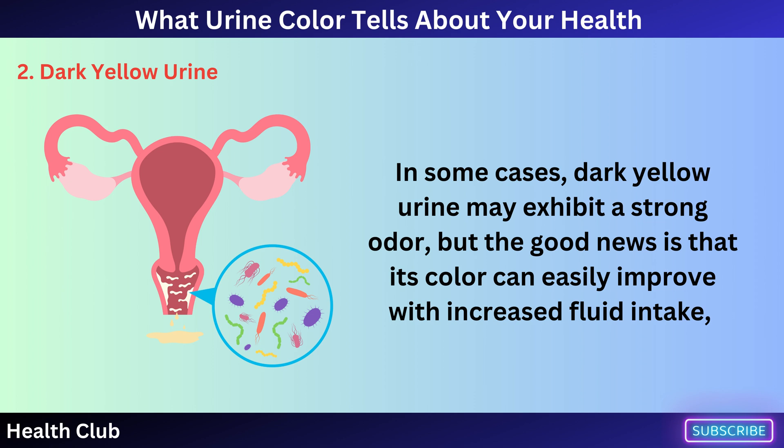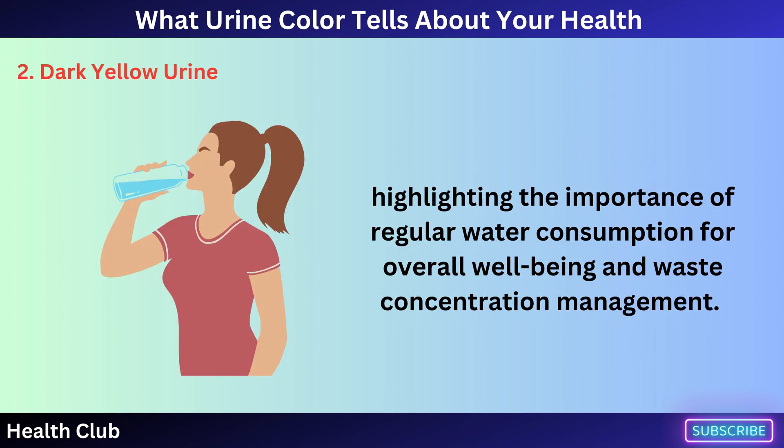In some cases, dark yellow urine may exhibit a strong odor, but the good news is that its color can easily improve with increased fluid intake, highlighting the importance of regular water consumption for overall well-being and waste concentration management.